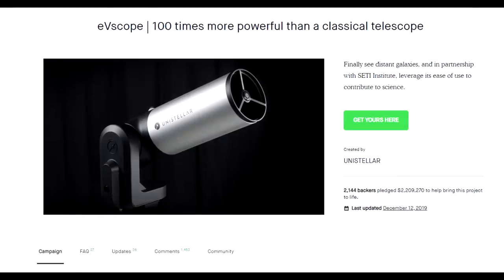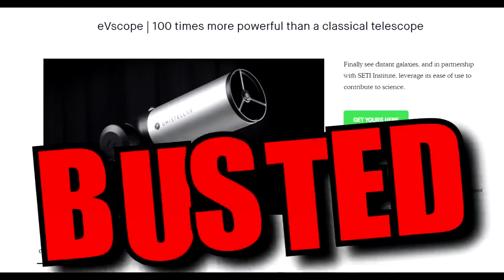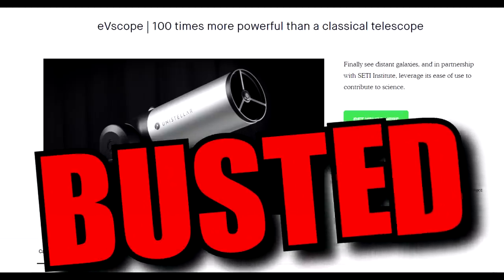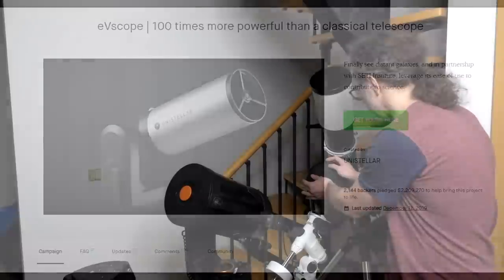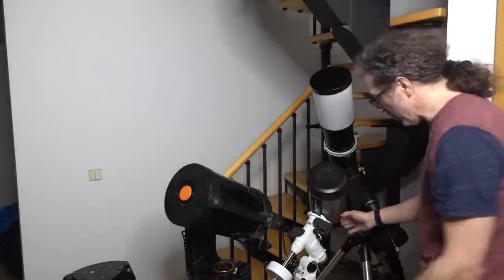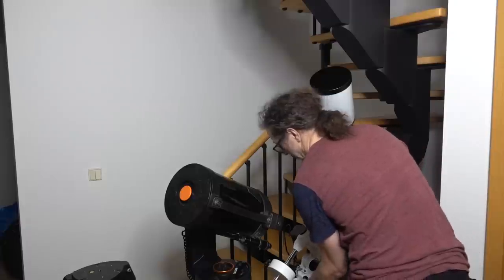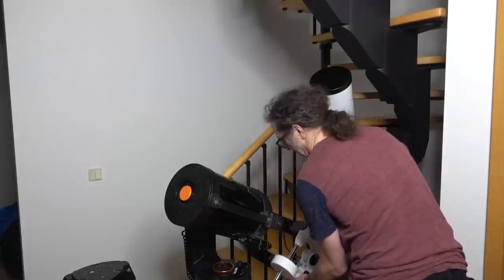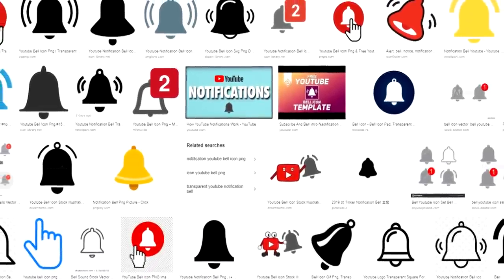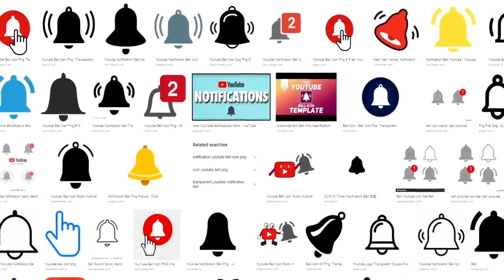Hope you enjoyed that. If you're getting into astronomy, I hope you found this video useful — below you'll find links to all the telescopes I went over in this video in my Amazon store, none of which cost anywhere near three thousand dollars. If you enjoyed this video, make sure you hit subscribe and the notification bell so you don't miss out on new uploads. Thanks for watching.